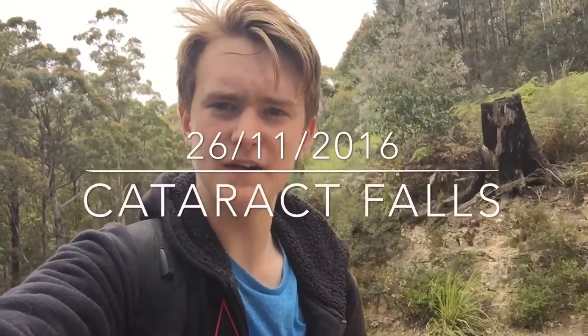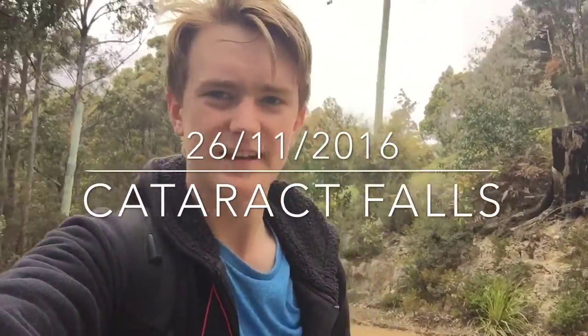Hello everyone, I'm in familiar territory today — Snug Falls again — but today is a bit different. Instead of just going down to Snug Falls, I'm going to be trying to get to Cataract Falls, which is a very little known waterfall a kilometre or two upstream of Snug Falls. So I'm going to go down the Snug Falls track.